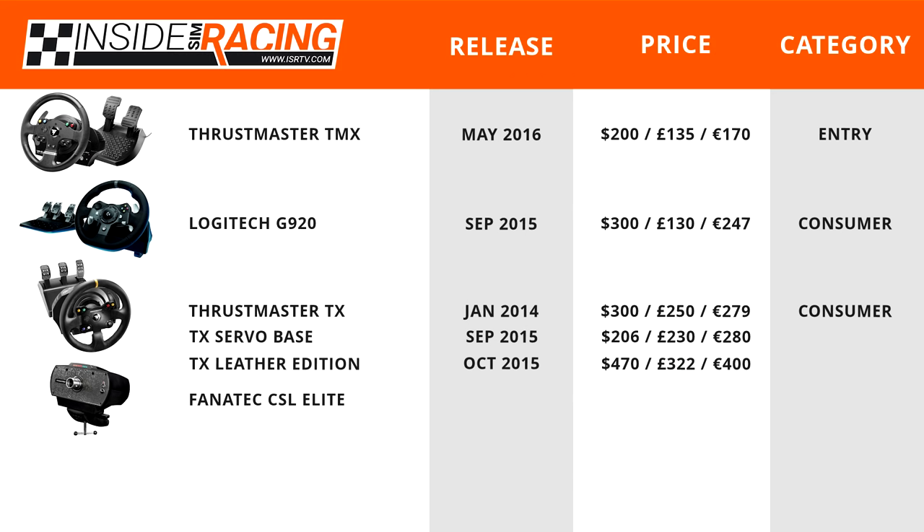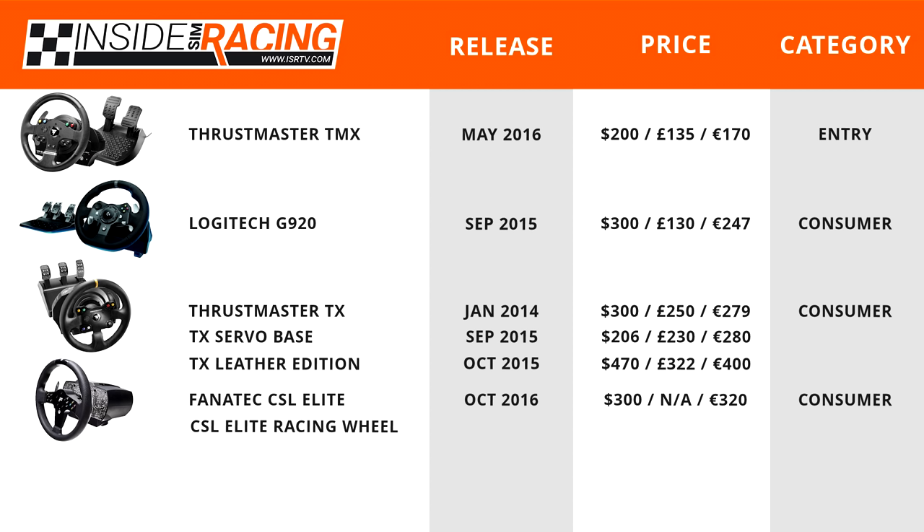Next up is the newest wheel on the list: the Fanatec CSL Elite, released October 2016, retailing for $300 or €320 — a consumer-level wheel. Since Fanatec sells directly from fanatec.com, prices tend to be very steady with only occasional sales, so $300 and €320 should hold for a while. The CSL Elite Racing Wheel bundle — pairing the CSL Steering Wheel P1 for Xbox One with the CSL Elite Base — retails for $440 and €470, with no bundle savings.